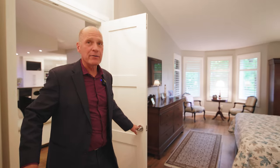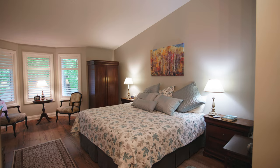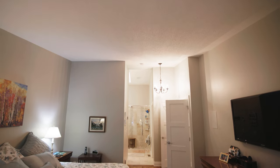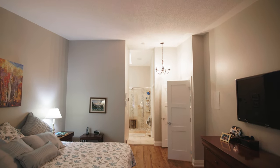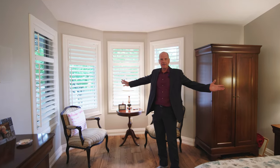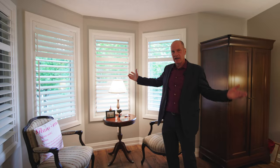Here we are in the master bedroom, which is extra special for a few reasons. It has vaulted ceilings and is big enough for a large king size bed, plus a sitting area. There's a bay window and you can see how much space there is for all your dressers and even a lounge chair. It's a great retreat.